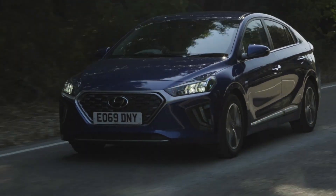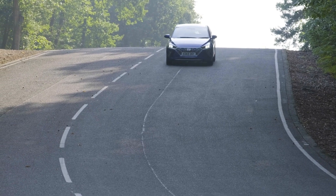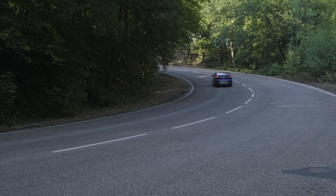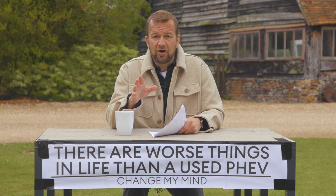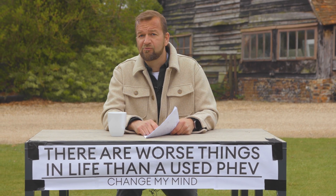Most of these PHEVs will have been bought as company cars, as the drivers wanted to make the most of those tax advantages, which means they should have been well maintained. But yeah, still check the service records. Several plug-in hybrid electric vehicles have had slight problems with overheating batteries, so make sure all of the remedial work has been carried out by the proper people.